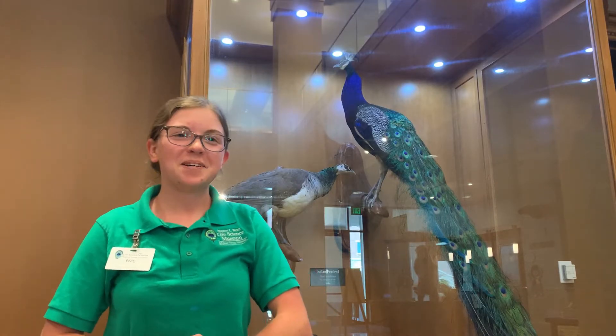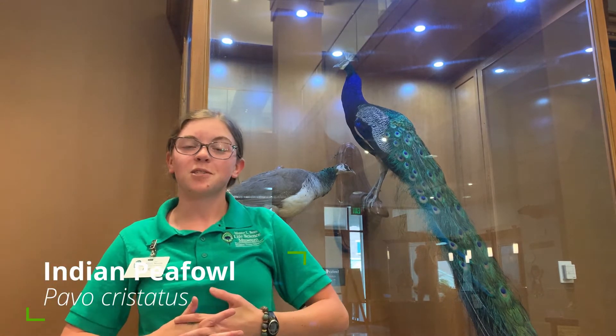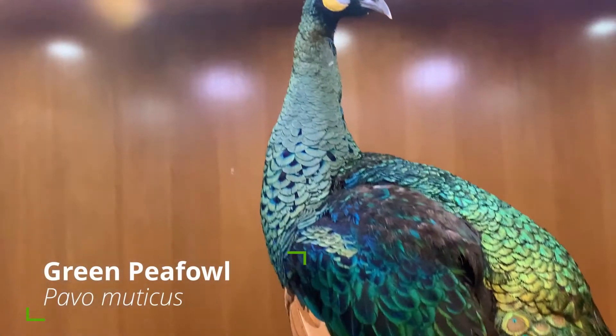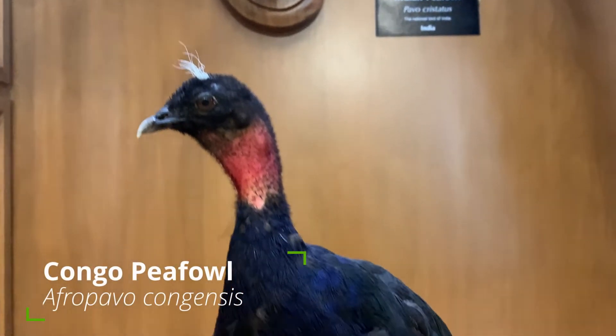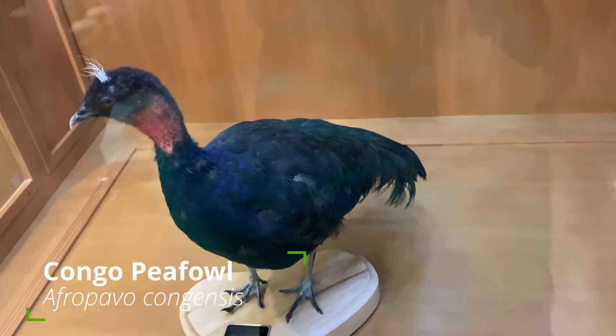More specifically, these birds behind me are Indian peafowl. That's the official common name for their species, which is one of three different kinds of peafowl. The other two are the green peafowl, which has green feathers on its neck and head and lives in Java and Myanmar, and the Congo peafowl, which is smaller and a little duller and lives in the rainforests of Africa.